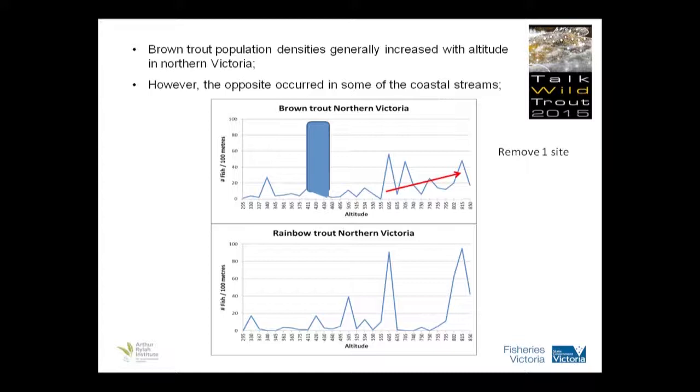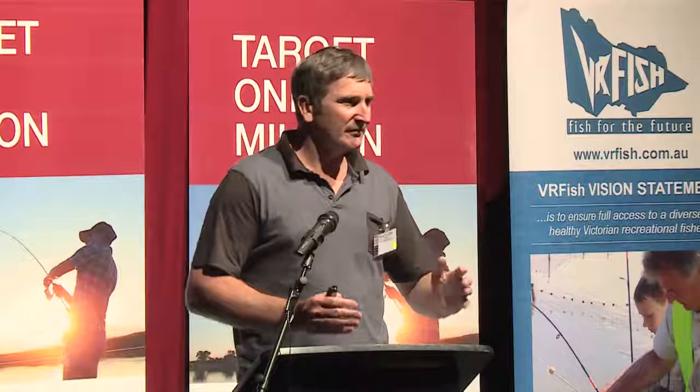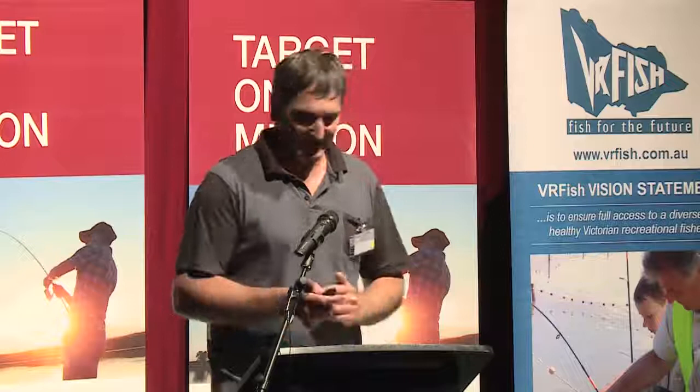But if you take out that one site, once you get above 500 metres altitude in northern Victoria, the number of fish per 100 metres increased. Once you got up to real high altitude, the abundance was very high, but the average size of fish was reduced — much smaller, but there are a lot more. In the lower sections of those rivers, not many trout. As you work your way up, you start getting more trout. All of a sudden, you'll hit a hotspot — a stretch of river where you get the bigger fish. Then as you work further up, you start getting more and more abundance, but the size comes down again.